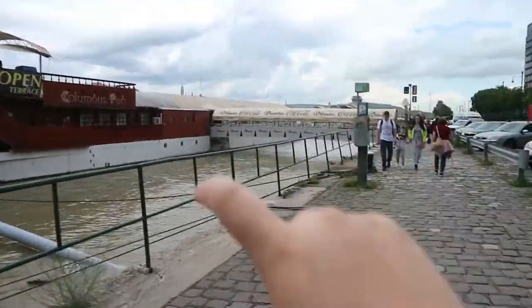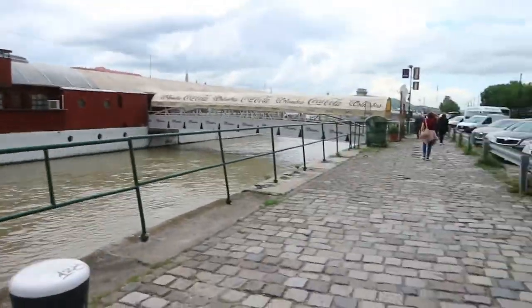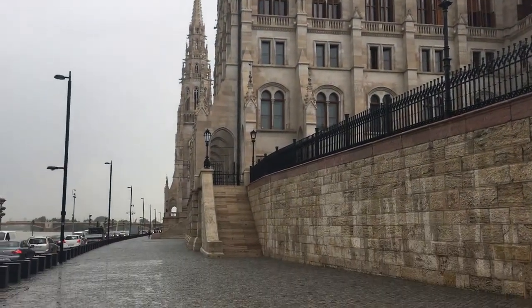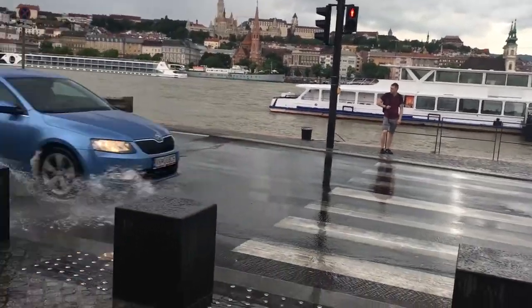Right now we are standing under a tree because it's decided to rain and there's a thunder and lightning storm — and we're both wearing shorts! We made it to the Houses of Parliament and it is absolutely chucking it down, so wet. We're literally in shorts and it's the worst thing ever.